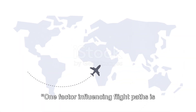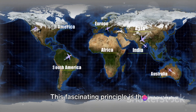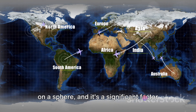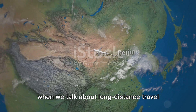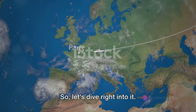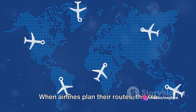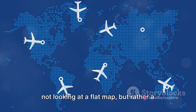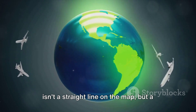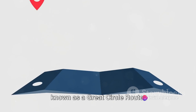One factor influencing flight paths is the concept of great circle routes. This fascinating principle is the shortest possible path between two points on a sphere, and it's a significant factor when we talk about long-distance travel like trans-oceanic flights. Picture the Earth as a giant sphere. When airlines plan their routes, they're not looking at a flat map, but rather a spherical one. This means that the shortest distance isn't a straight line on the map, but a curve that follows the Earth's surface, known as a great circle route.